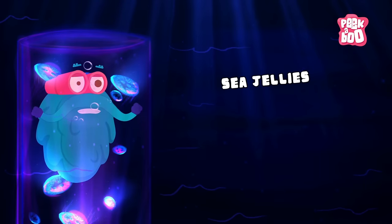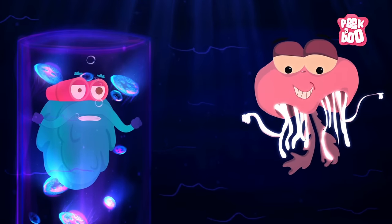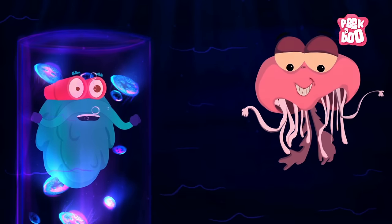Sea Jellies! Jellyfish is a good example here. They have soft and long stinging bodies — stinging because they use their stingers to stun their prey before pulling them into their stomach.